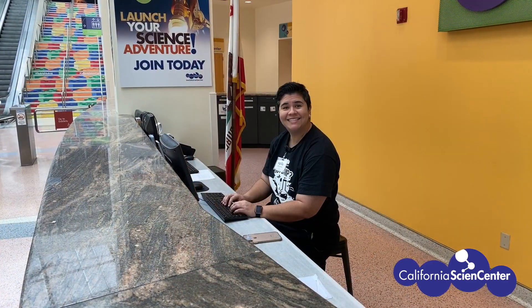Stuck at home? Let's do science! Hi scientists, I'm Monica from the California Science Center.